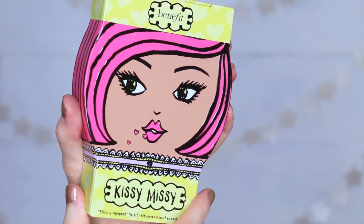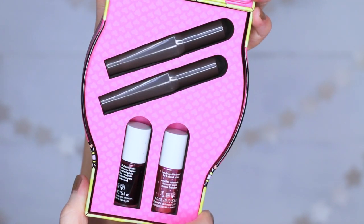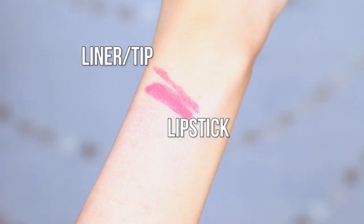Another kit I wasn't super impressed with is by Benefit — their Kissy Missy fully equipped lip kit. Inside they have two of their lip and cheek stains as well as their Real Double the Lip lipstick and liner in one product. I think these are full size and the stains are minis. I don't personally love the formula — I find it difficult to manipulate on the face, not super pigmented, and I didn't notice a huge difference between the liner tip and the actual lipstick. If you want to try Benefit products, I'd go for the kits with Roller Lash or their advent calendars instead. This one just wasn't worth the money for me.